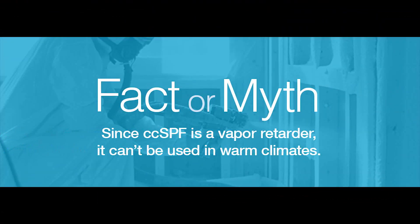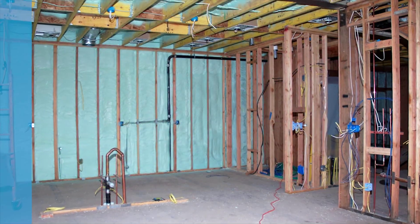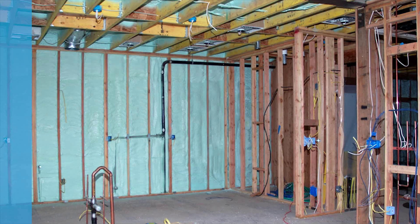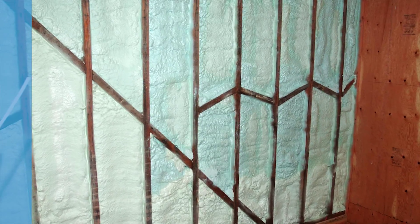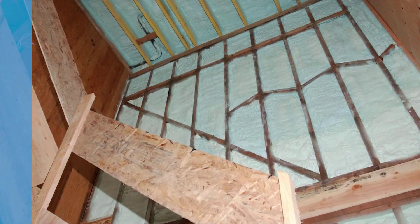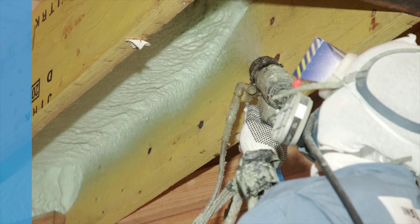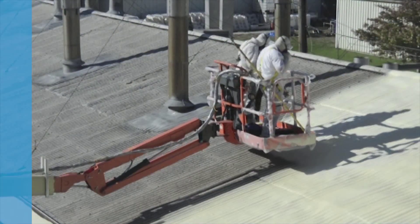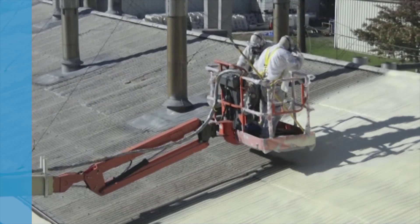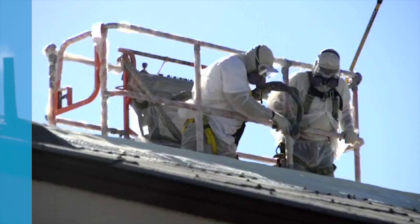Fact or myth: since CCSPF is a vapor retarder, it can't be used in warm climates. Myth. CCSPF can be used in all climate zones with no restrictions. In warmer climates like zones 1 through 4A, the use of a vapor retarder is optional. The problem with traditional membrane vapor retarders is that they're located on the wrong side of vapor-permeable insulation for much of the year, which can result in limited drying and condensation issues. Because the vapor retarder properties of CCSPF are inherent to the insulation layer, and CCSPF is an air barrier material, the vapor retarder is located on the correct side of the wall, effectively eliminating drying and condensation concerns. Where vapor retarders are required, CCSPF may offer design cost savings compared to vapor permeable insulations.